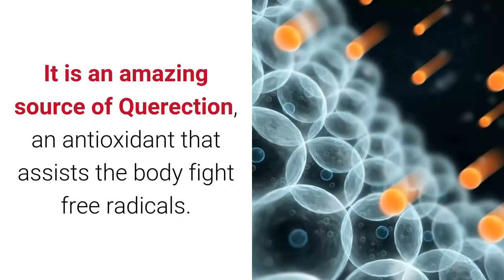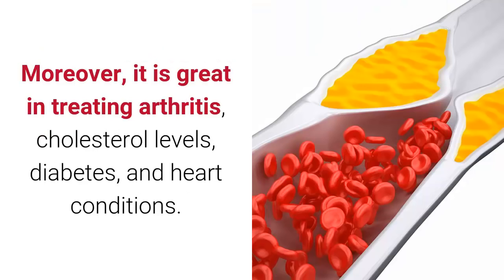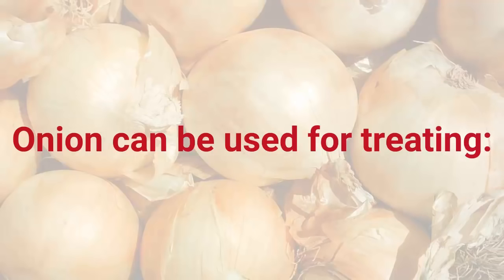Onions are an amazing source of quercetin, an antioxidant that assists the body in fighting free radicals. Juice made of onions is a great natural expectorant, making it beneficial for treating respiratory conditions, arthritis, cholesterol levels, diabetes, heart conditions, cold and flu, bronchitis, cough, congestion, and respiratory infections.